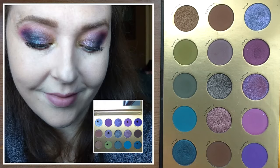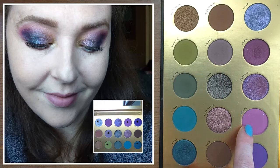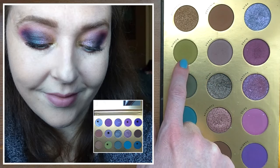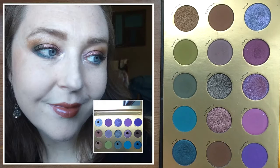The second look turned out quite a bit better. What I started to figure out is that it's best to stick to one color family — pick one row to work with and then add accent colors from another row, rather than mixing all rows together. For this look I again used a transition shade, built up color above that, deepened my outer corner, applied a lid shade, topped it, then used a green shade in the inner corner topped with the metallic silver pencil.